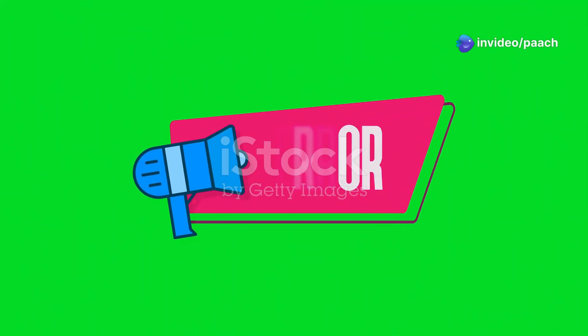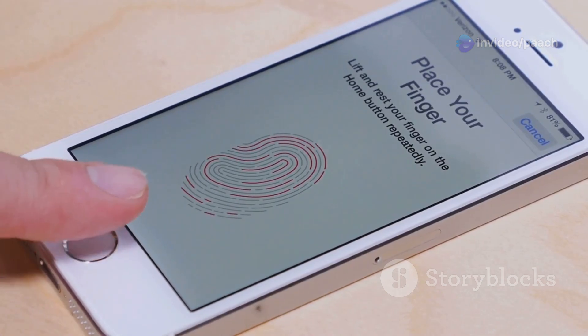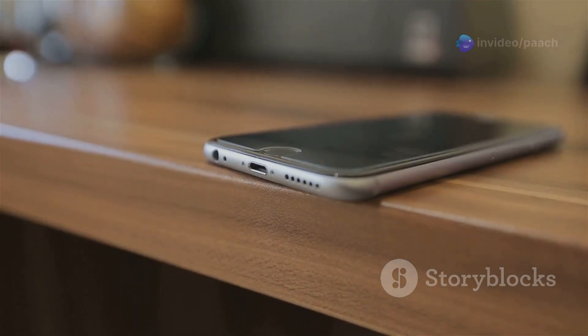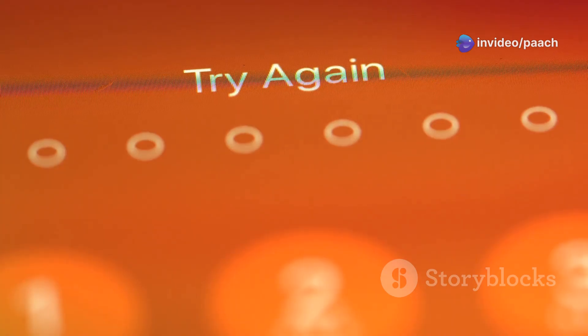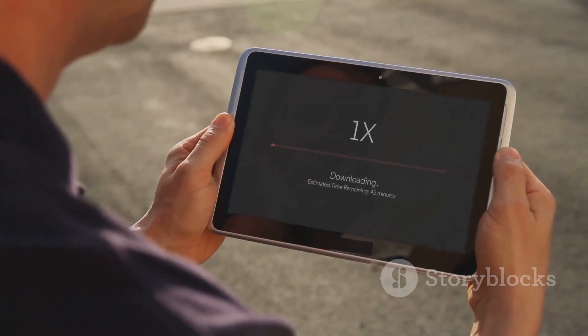Troubleshooting tips: overcoming common jailbreaking hurdles. Even with careful preparation, you might encounter some hiccups during the jailbreak process. One common problem is the jailbreak tool getting stuck or encountering errors — if this happens, try restarting your iPhone XS, your computer, and the jailbreak tool. Another issue could be your computer not recognizing your iPhone XS in DFU mode; ensure you've installed the necessary drivers on your computer and try using a different USB cable.